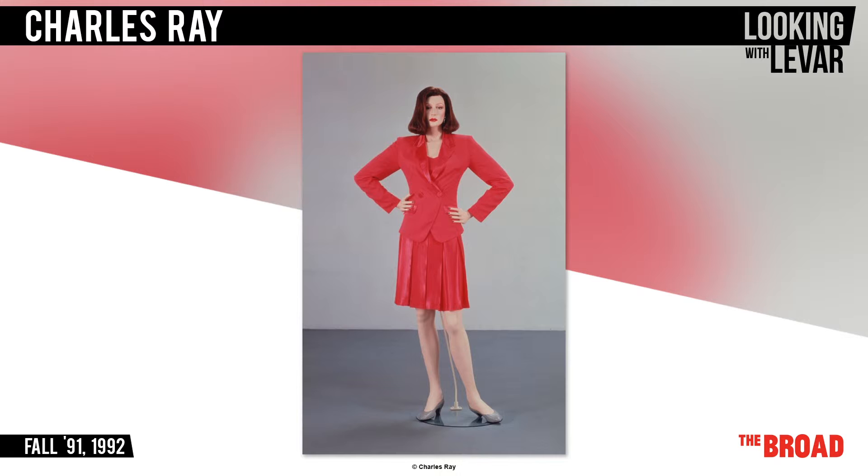Charles made three of these large women, each in different poses and with different colors of hair and suits. All three are 30% larger than the standard mannequins you'd see at a department store, so he really makes you think about scale. At eight feet tall, she's bigger than the tallest pro basketball players.